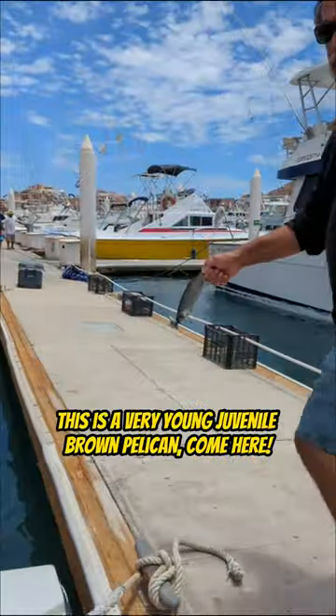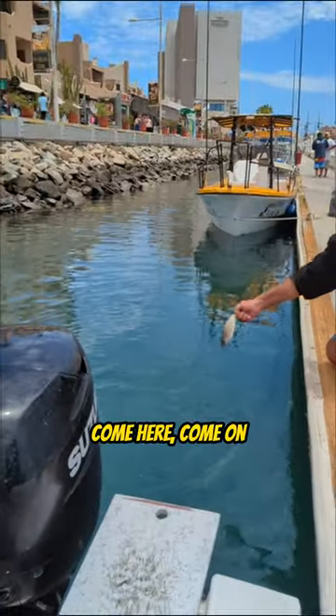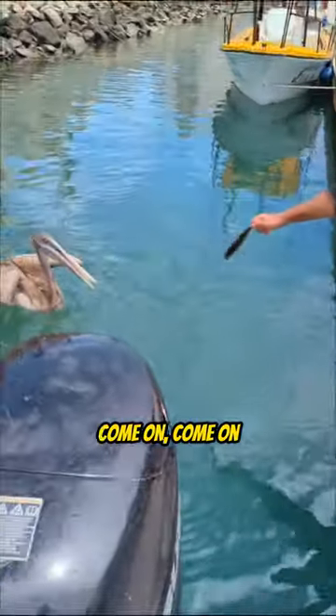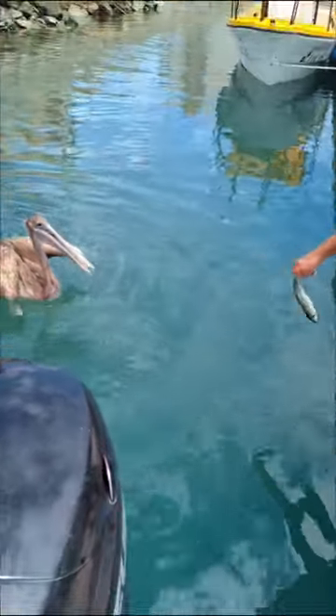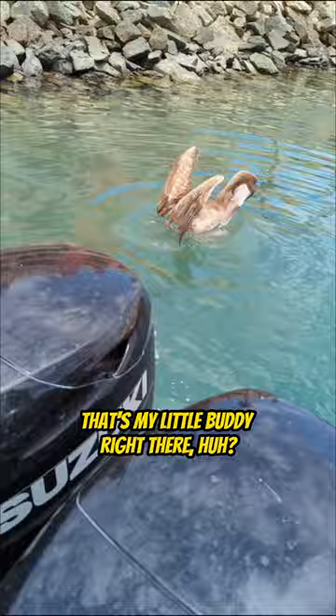I want you to see this. Watch this. Come here, buddy. This is a very young, juvenile brown pelican. Come on. Come catch. That's my little buddy right there.